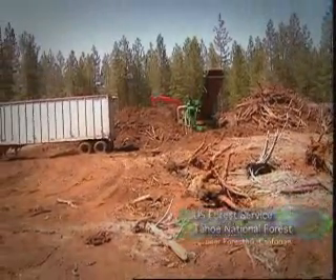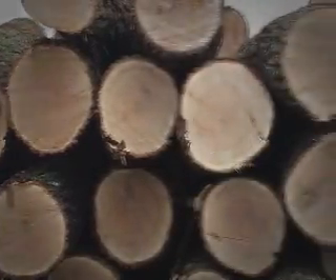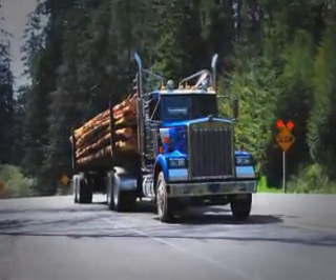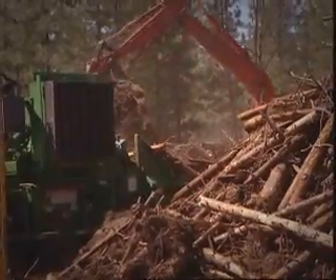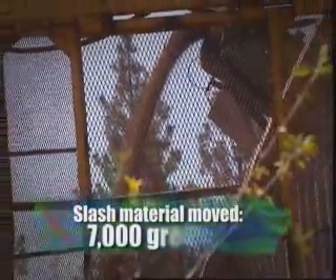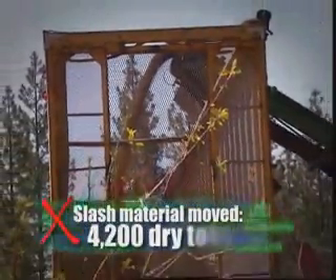This is the landing location. We have one about every 20 acres where they yard in the big whole trees. This is where they sever the limbs from the trees, the boles of the trees, and they put the logs on the truck, take the logs down the road to the sawmill, and then we're left with a big pile of slash. The material is being chipped by a private contractor, put into the chipped vans, and then being hauled down to the Lincoln mill to be used as cogeneration. So rather than burning it, we're utilizing the material.